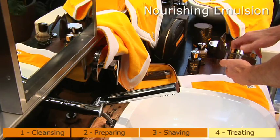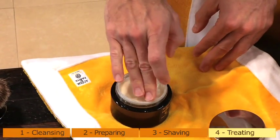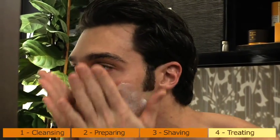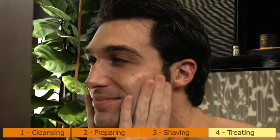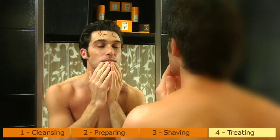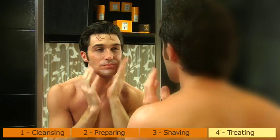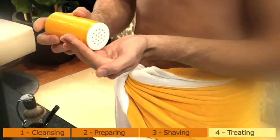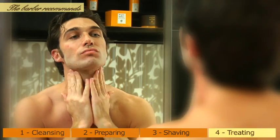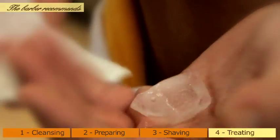Nourishing emulsion: ideal for all skin types, even the most sensitive, and for those desiring a light but rich texture. An emulsion that combines the soothing and refreshing properties of an aftershave with the nourishing and regenerating action of a cream, leaving the skin soft and fresh all day long. If any intense irritation occurs, the barber recommends using the Colonia Talc powder and/or applying an ice cube directly to the area.